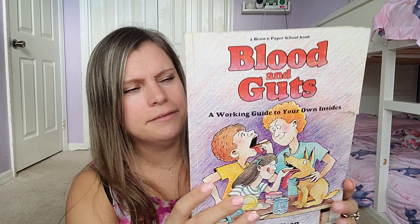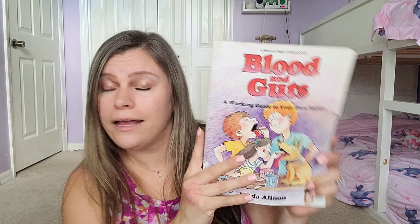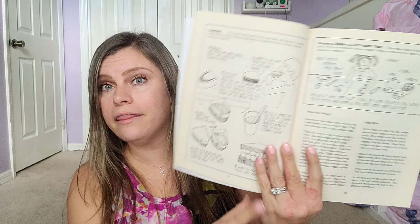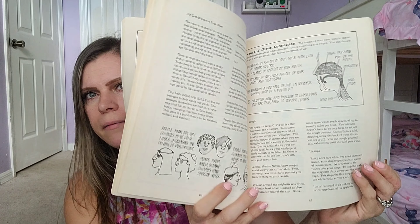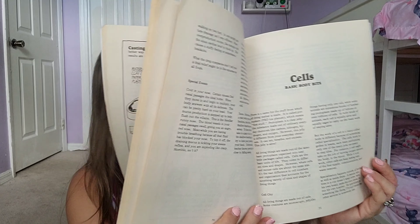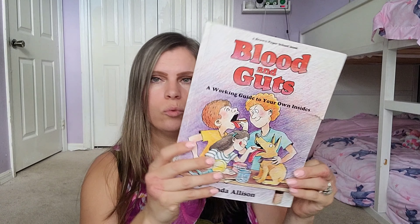The first human body book is Blood and Guts: A Working Guide to Your Own Insides. It turned out to look a little different than I expected, but it has lots of information. I think it's geared toward third graders and up — that's what the curriculum suggests.